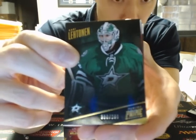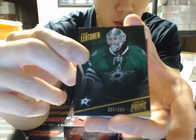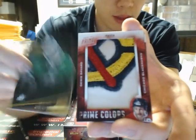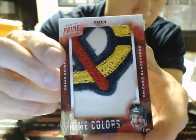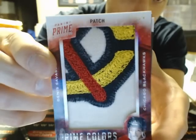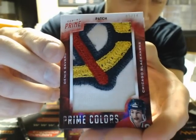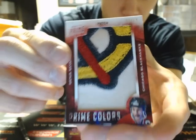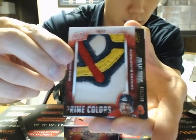On to the break. We start off with a base of Kari Lutnam, $2.99, for the Stars. And a nice Prime Colors for the Chicago Blackhawks — Denny Savard, number 5 of 14. Very nice card there for Chicago. Whoever has the Blackhawks, we're not tracking on this — just let me know and we'll make arrangements. It's a nice patch.